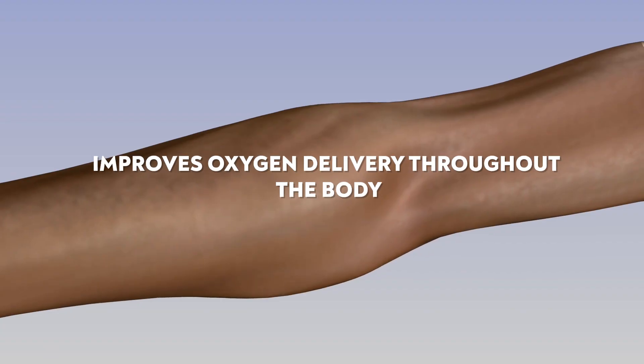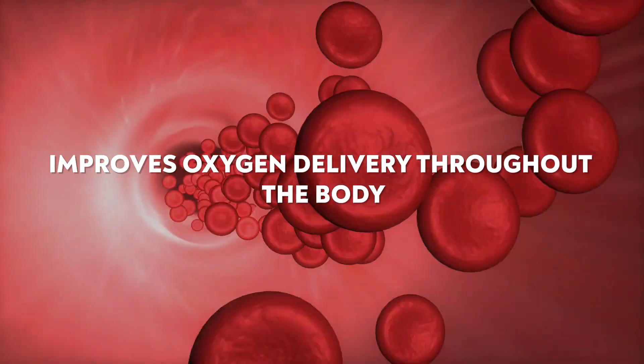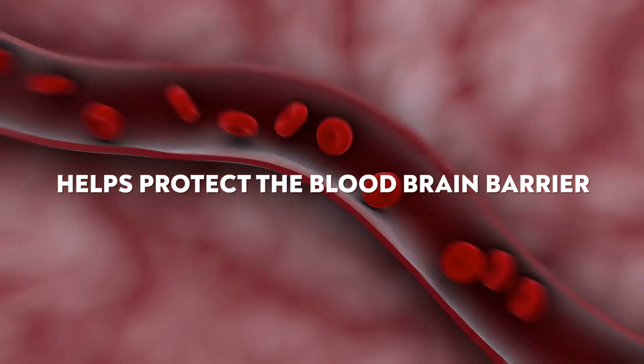Because VIP receptors help dilate or open blood vessels and relax smooth muscles, this helps lower blood pressure, improves oxygen delivery throughout the body, and additionally helps protect the blood-brain barrier. With blood vessels dilated and smooth muscles relaxed, circulation is enhanced across multiple parts of the body — from lymphatic movement, to blood flow for erectile dysfunction, to relaxing the lungs in COPD or asthma, to increasing blood flow throughout the brain.